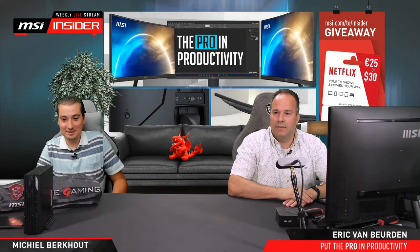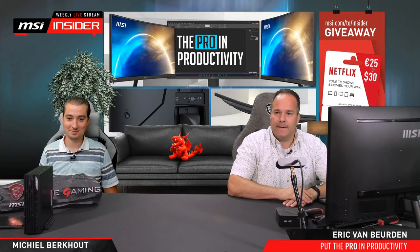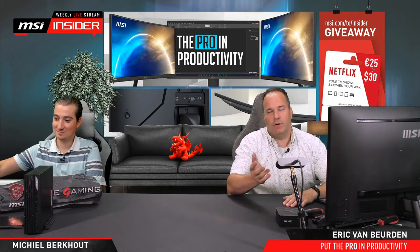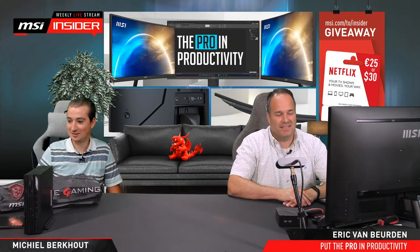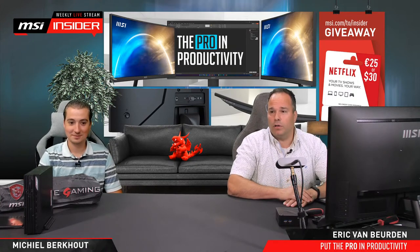Welcome everybody to our weekly MSI Insider live stream each Wednesday. My name is Eric and I'm Mike. We had some technical challenges but that should be fixed during this live stream. Today we're not going to talk about gaming products but about our commercial monitors — also called pro monitors or business monitors.